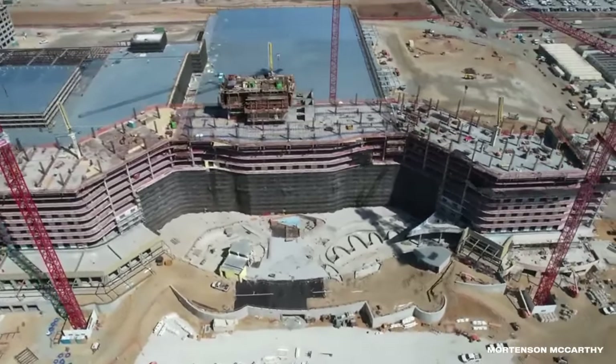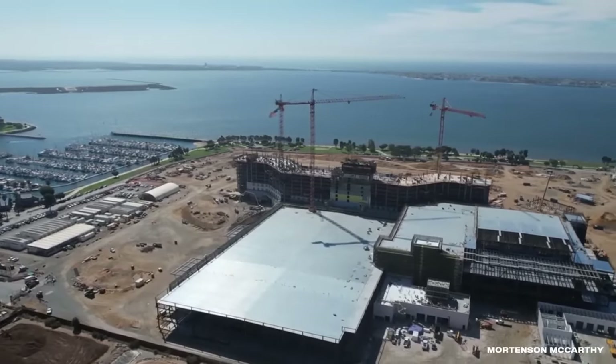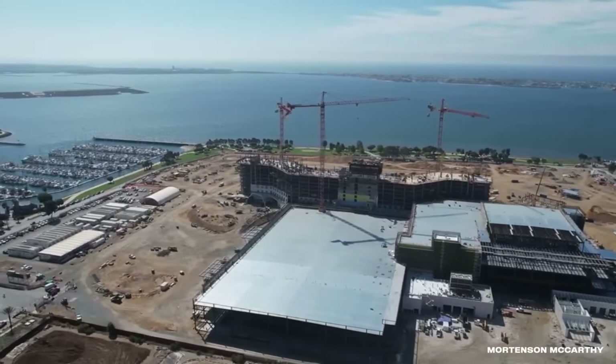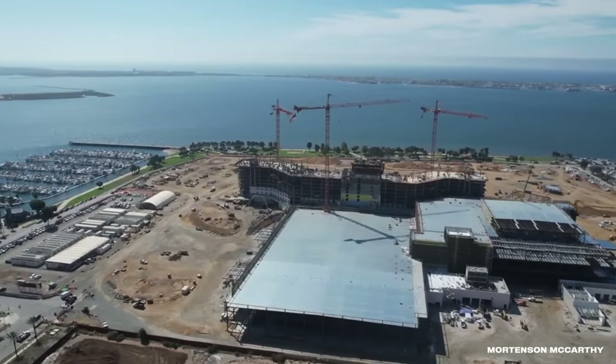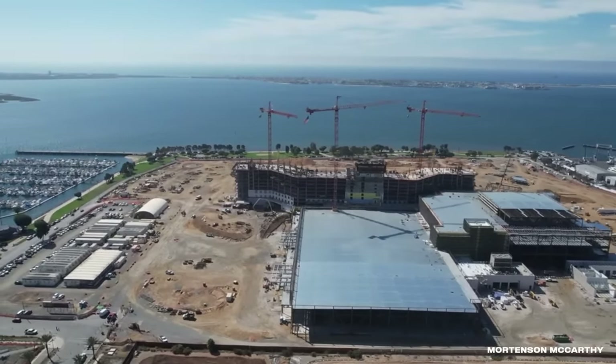The centerpiece will feature a 1,600-room hotel, four ballrooms, and resort-style amenities like spas, pools, and a lazy river. Construction is underway, with everything expected to open in the summer of 2025.